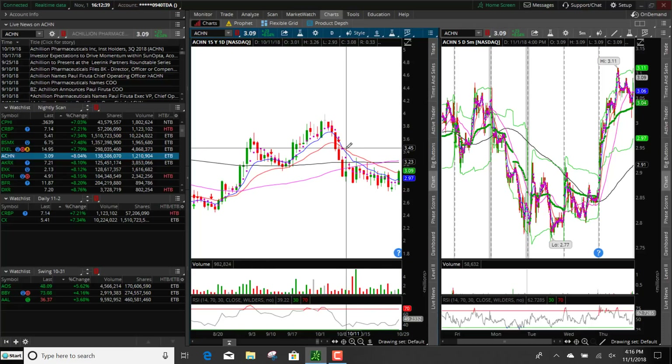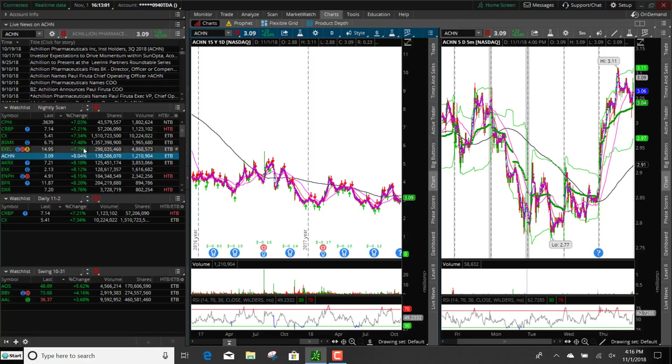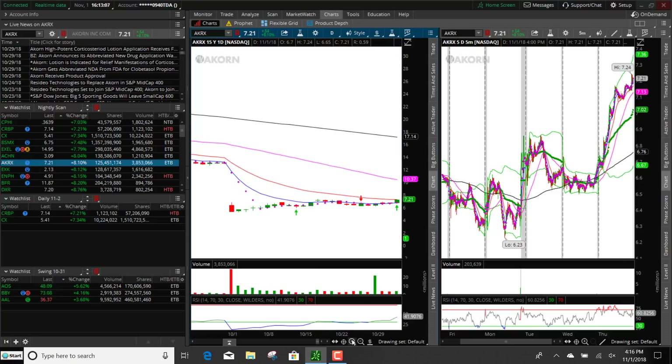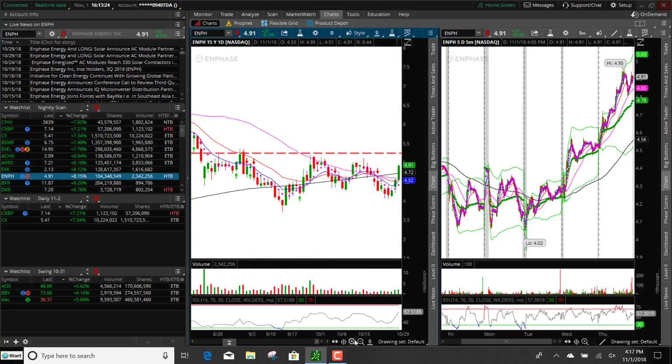This one just barely closed above the 20 EMA, so I would not put that on — it's probably going to come back down to test that tomorrow. Looking at the hourly, it's right under that 200, and you could only make about the potential of 6 cents, so I'm not going to put that on. The next one hit that 20 EMA and did not break it, so I'm not putting that on — it looks like it might be trading sideways. That one is too close to the 9, so it doesn't give enough profit potential.